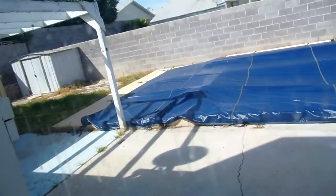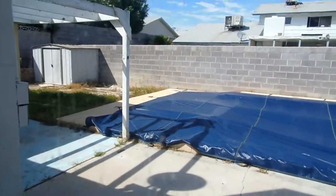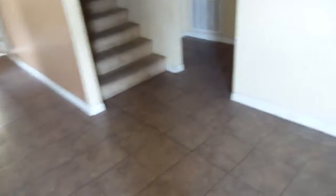These are formica countertops and then you've got a fireplace. Your dining area is pretty good size. Then you've got a nice covered pergola, covered patio, and a lot of cement in the pool — no idea what condition that's in.